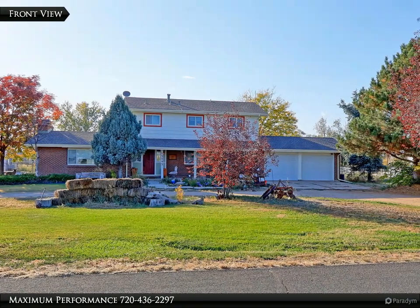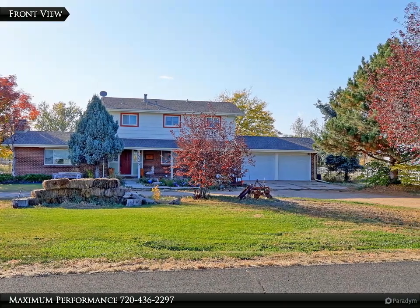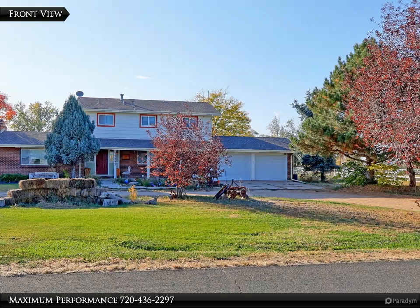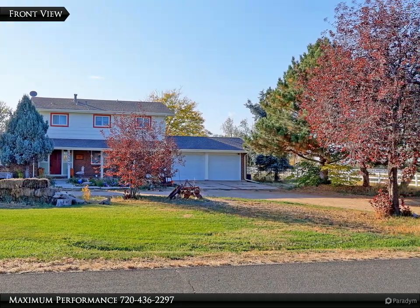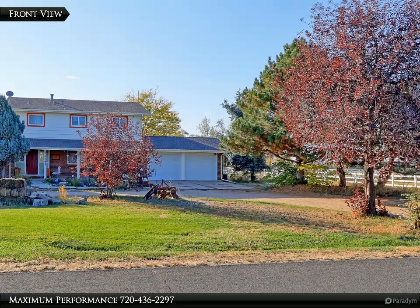This real working horse property is in the very desirable Mustang Acres, just minutes from I-25, E-470 Tollway, Orchard Town Center, Outlet Stores, and Larkridge Shopping Center that has a Costco.